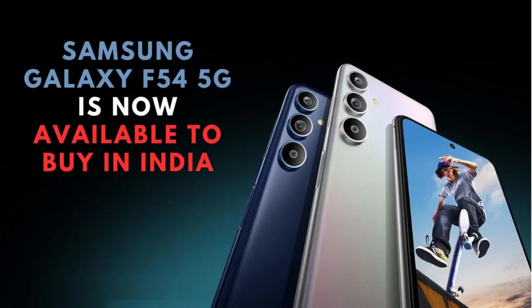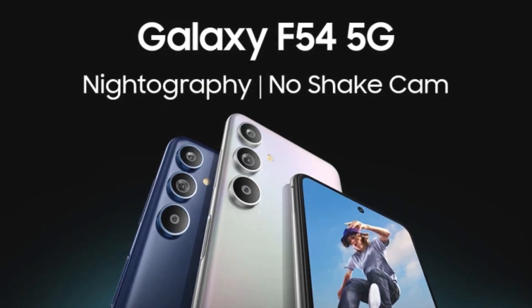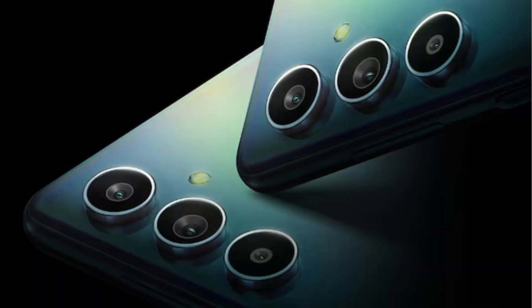Is Samsung F54 available in India? Samsung expanded its F-Series smartphone lineup with the new Galaxy F54 5G. The latest offering from the tech giant has now gone on sale in India.